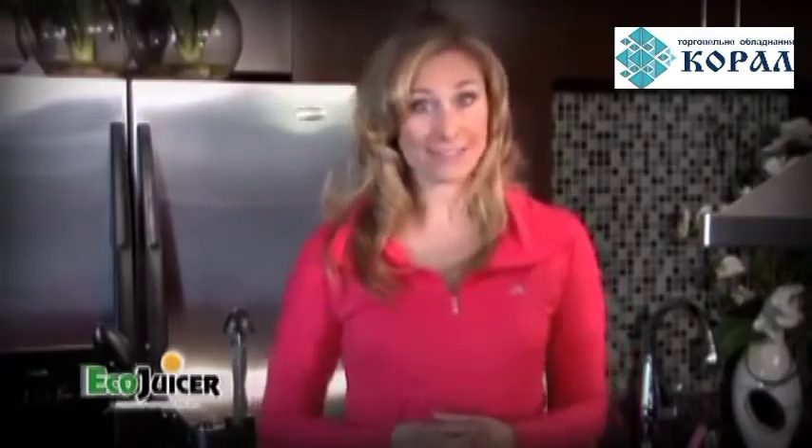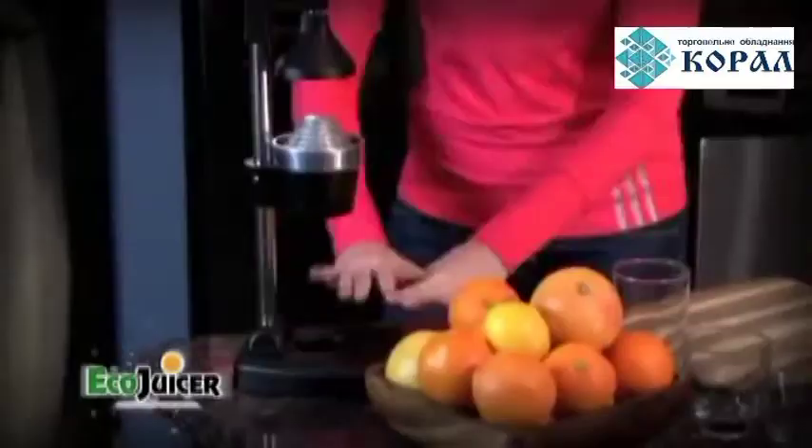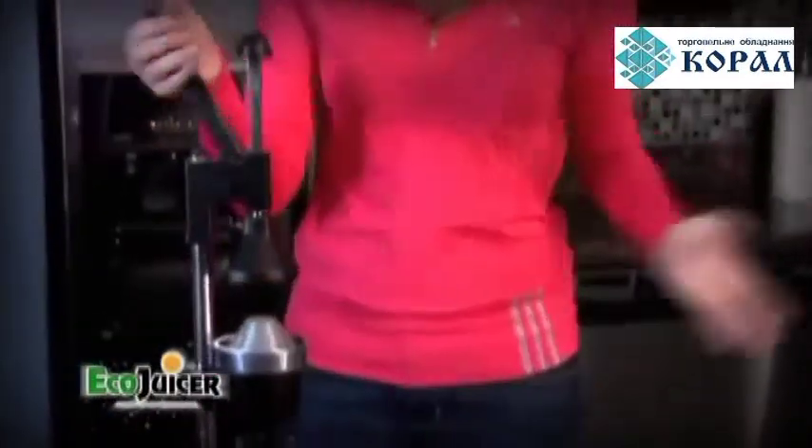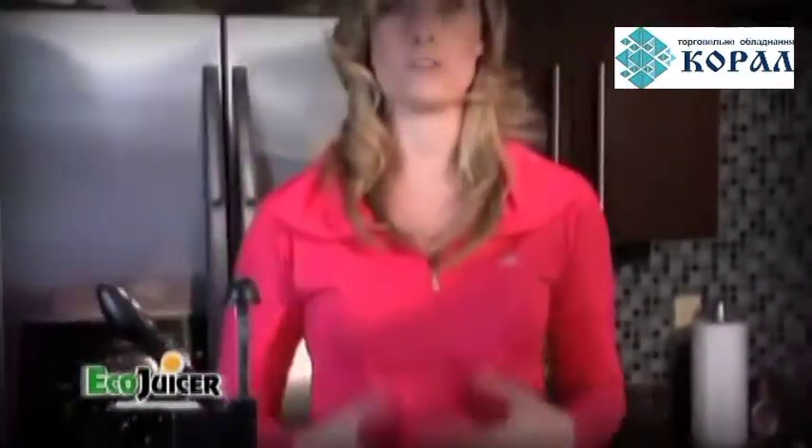Current juicers on the market aren't durable enough to be used outside the home because they have to be used on a level surface. But the Eco Juicer has a flat base, a unique cup-holding design, and because it doesn't use any electricity or have those annoying cords, it's perfect for any location and any occasion.